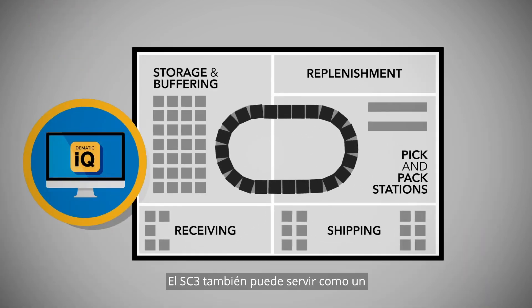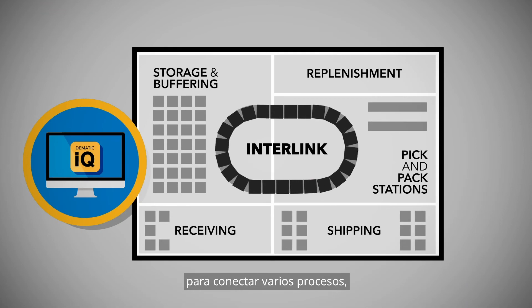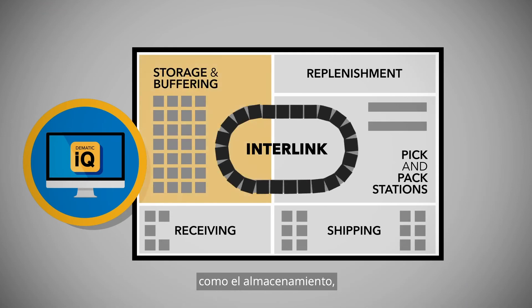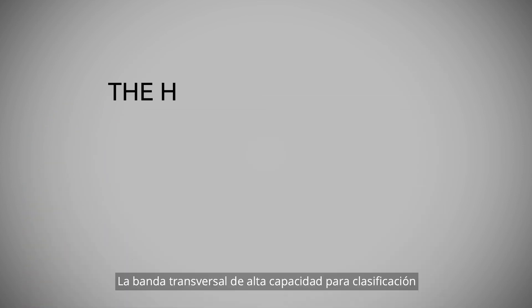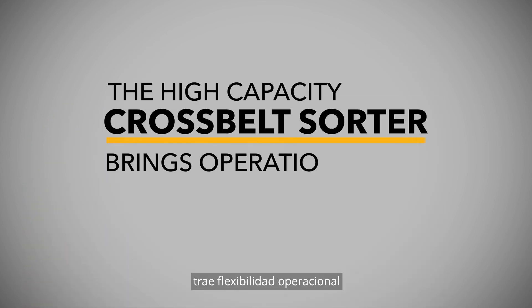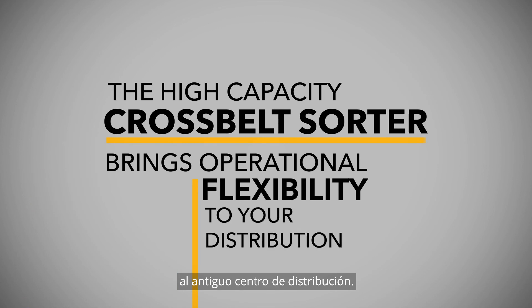The SC3 can also serve as an efficient interlink method to connect various processes, such as storage, pick pack stations and shipping. The high-capacity cross-belt sorter brings operational flexibility to your distribution center.